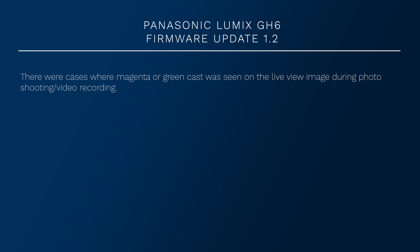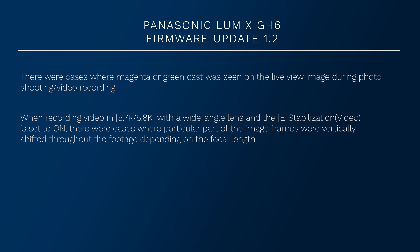There were cases where a magenta or green cast was seen on the live view image during photo shooting or video recording — that's been fixed. And when video is recorded in 5.7K or 5.8K with a wide angle lens and the e-stabilization in video is set to on, there were cases where a particular part of the video frames were vertically shifted throughout the footage depending on the focal length. Annoying, but that has been fixed in this firmware update too.